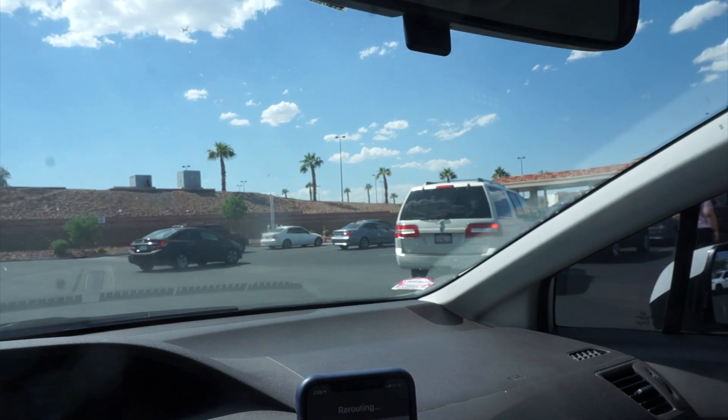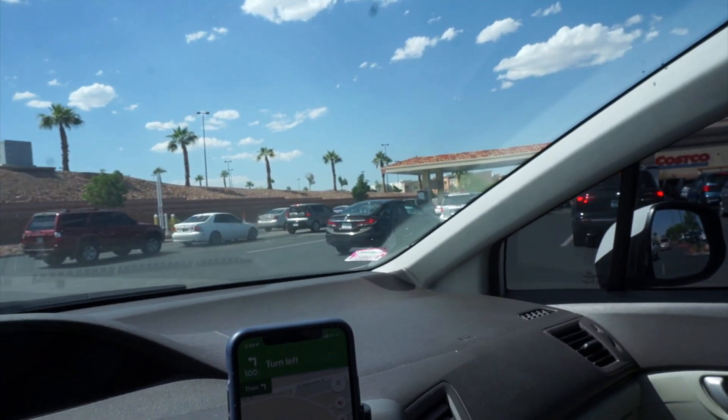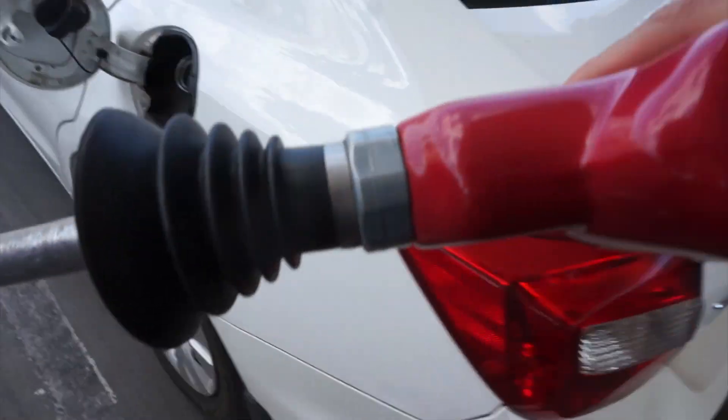This line for Costco gas is crazy — it's wild!